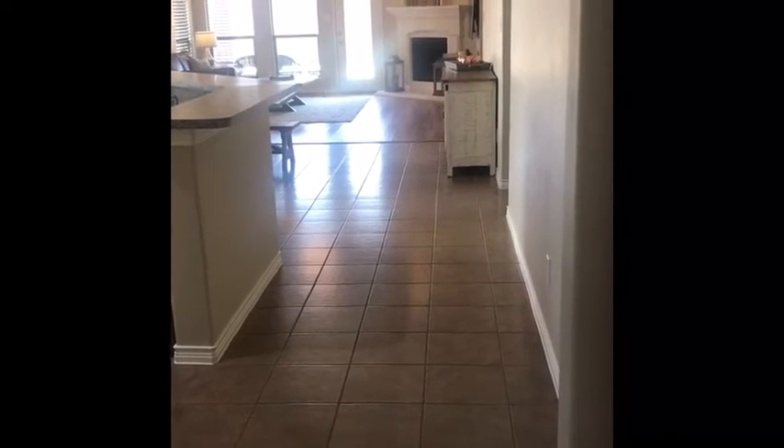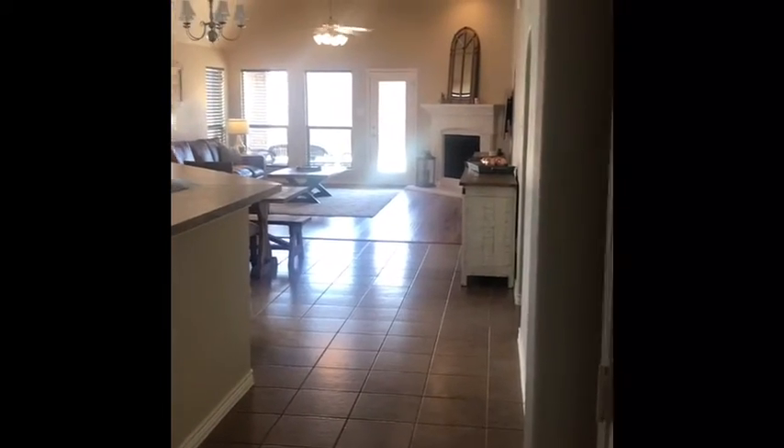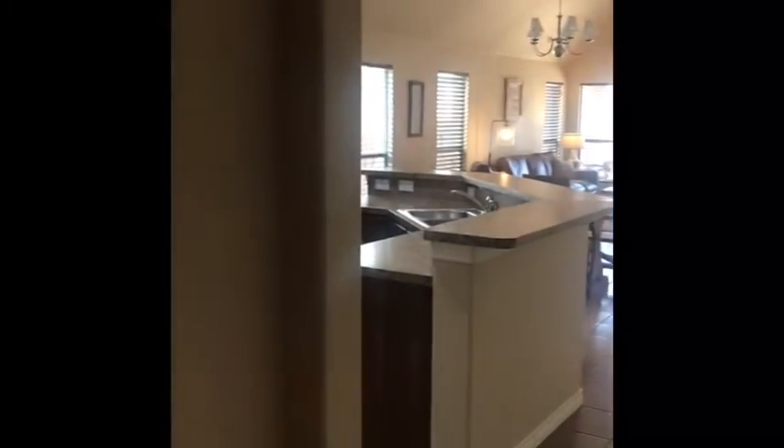Hi guys! Here we are at 1513 Enchanted Rock. I just showed this house and I thought I would quickly do a video for you before I leave. I do think you would really like it. It's in really good shape, nice and clean.